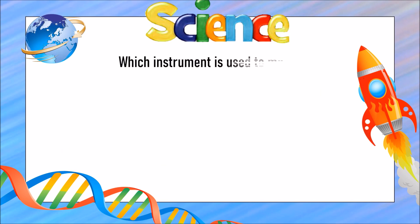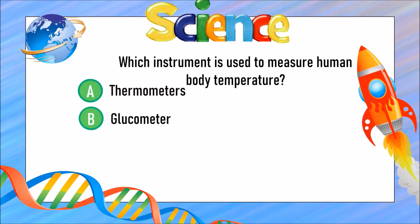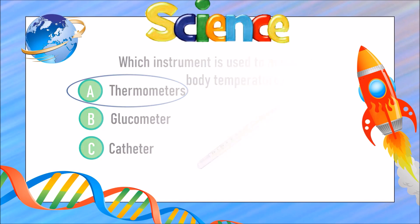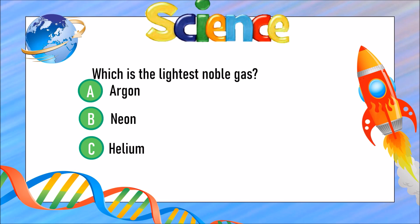Which instrument is used to measure human body temperature? Is it A) a thermometer, B) a glucometer, or C) a catheter? The answer is A) thermometer. Which is the lightest noble gas? Is it A) argon, B) neon, or C) helium?